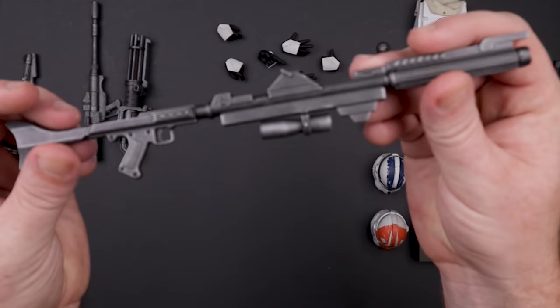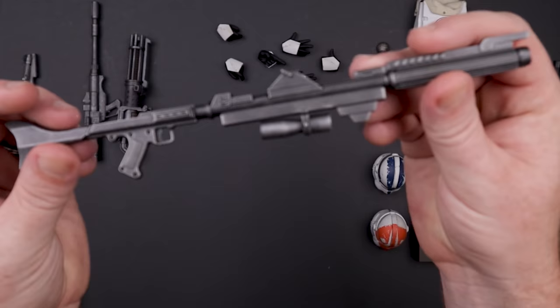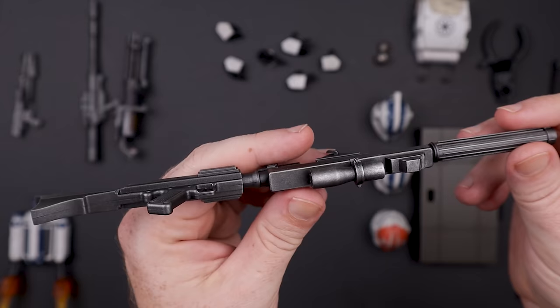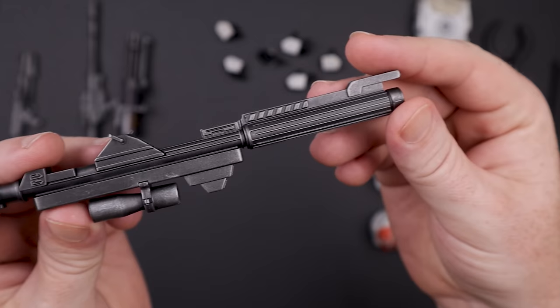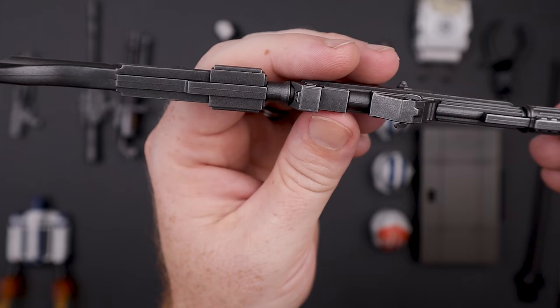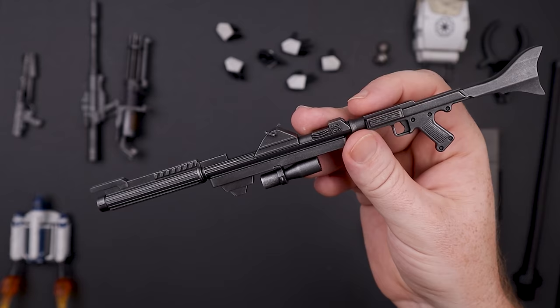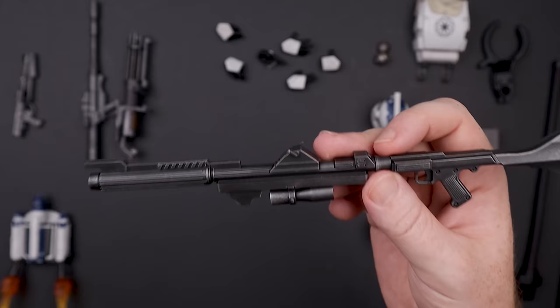Next we have the DC-15a long rifle. Same excellent paint applications — dry brushing on the scopes, stippling on the grip. It looks really fantastic. It is a huge weapon, a staple of the clone universe, but it will be a little bit of a challenge depending on your display space given its size.